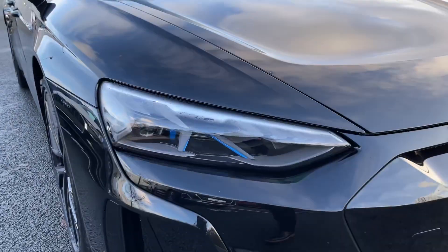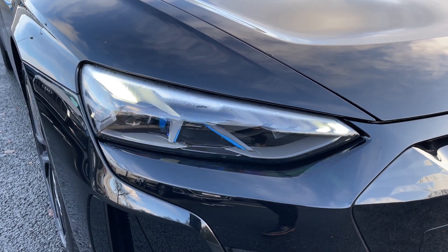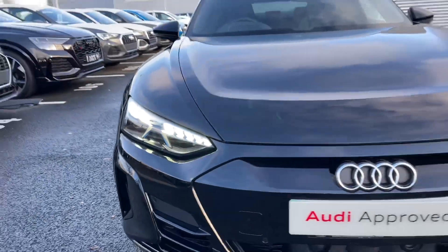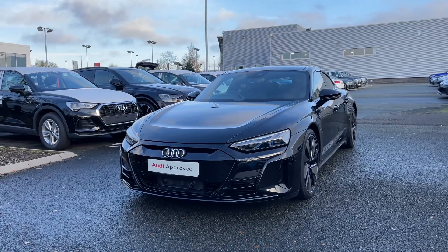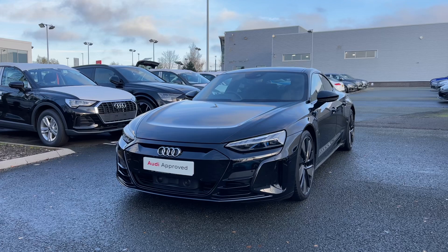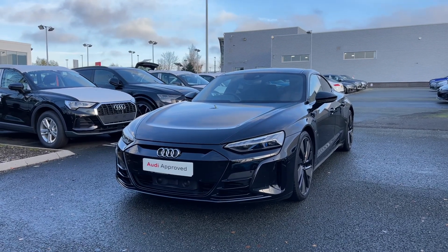To the front of the vehicle we have the car's matrix LED headlights which feature the dynamic indicators as well as the dynamic startup lighting. This Audi RS e-tron GT comes with the 93.4kWh battery which powers the electric motors with 646PS, getting you from 0 to 62 miles per hour in as little as 3.3 seconds.